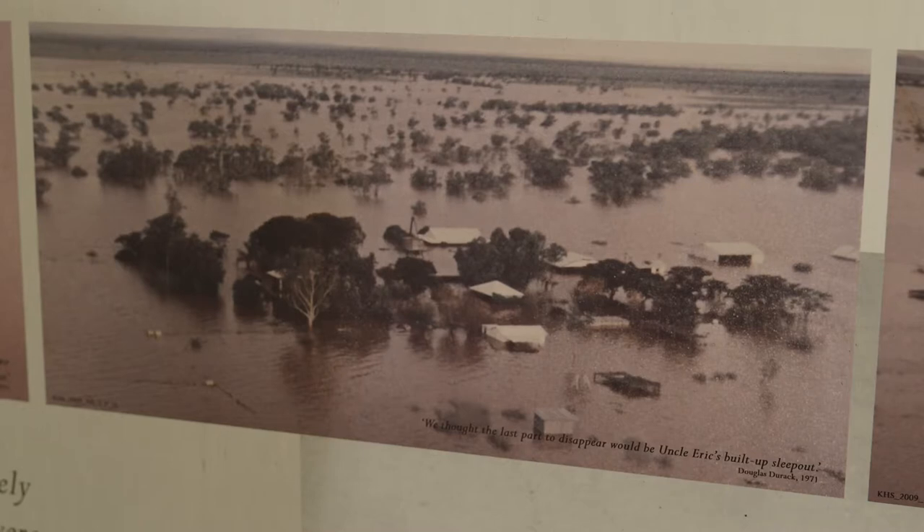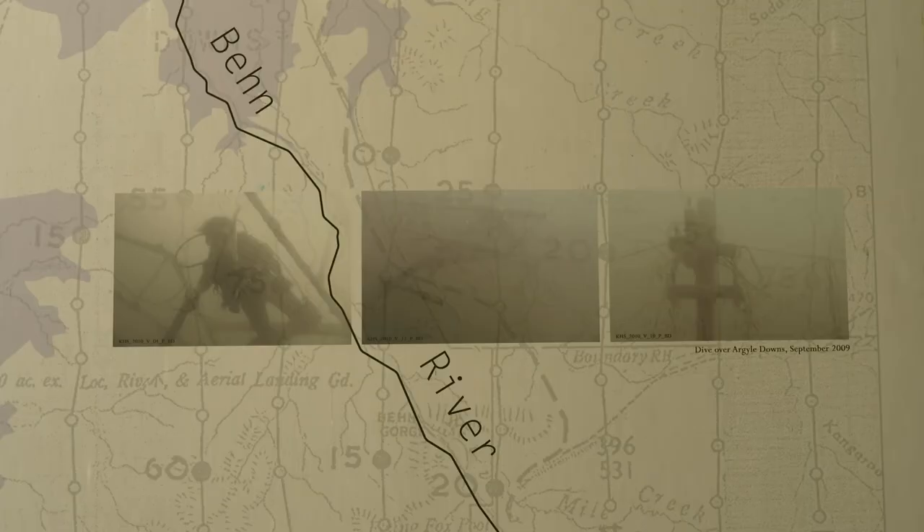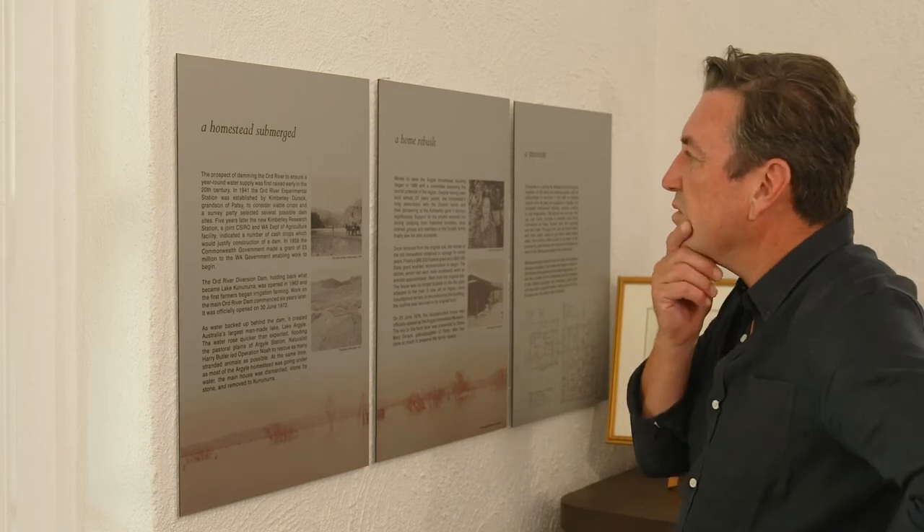The original homestead site is today flooded, and visitors can actually do a dive to the bottom of the lake to explore the ground once walked on by Patsy Durack himself. It's quite surreal when you think about it.